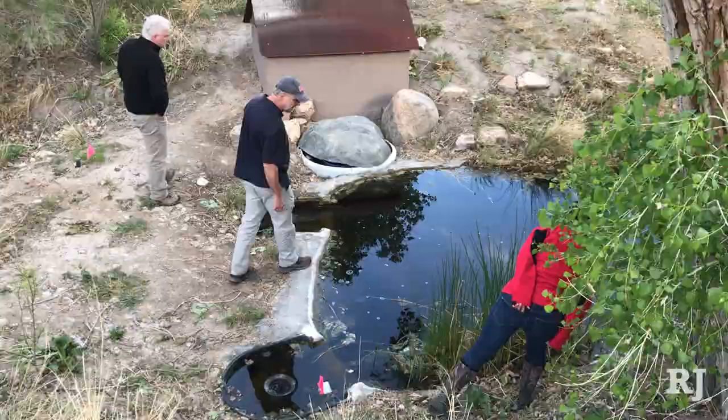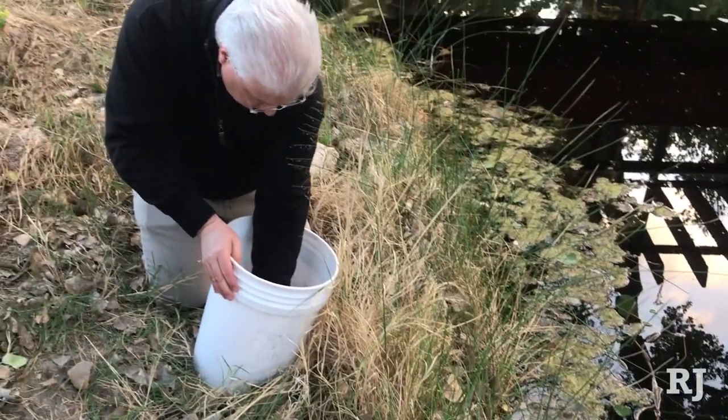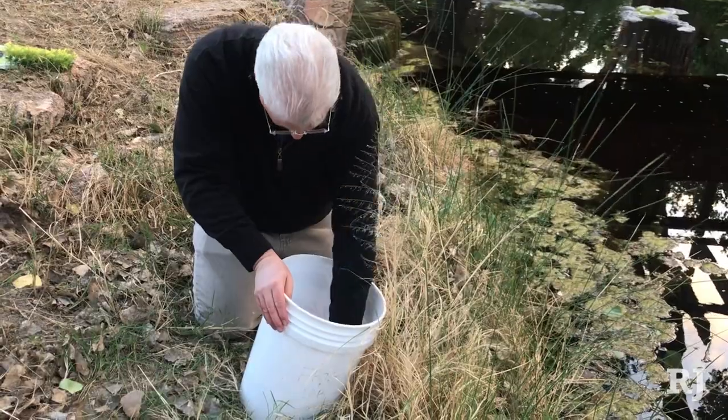UNLV has raised the frogs and as they transform from tadpoles to frogs it's happening in several waves, so they're not all transforming at the same time. They need space because UNLV is providing frogs for many sites.